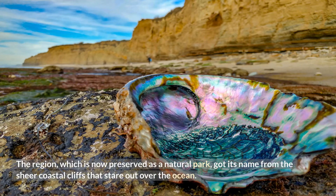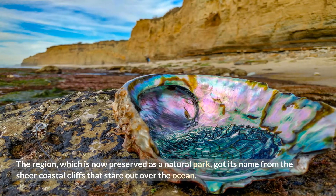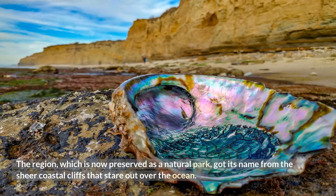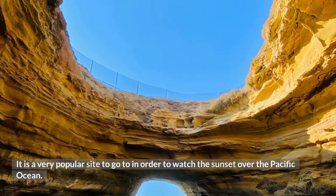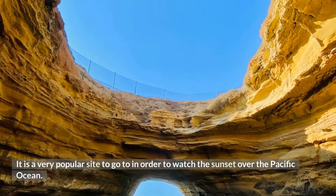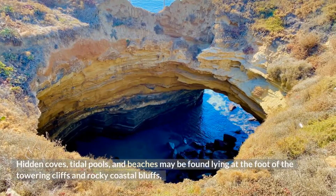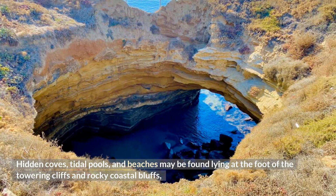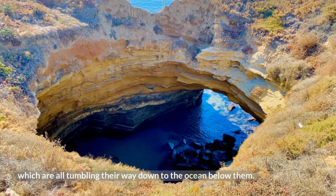The region, which is now preserved as a natural park, got its name from the sheer coastal cliffs that stare out over the ocean. It is a very popular site to go to in order to watch the sunset over the Pacific Ocean. Hidden coves, tidal pools, and beaches may be found lying at the foot of the towering cliffs and rocky coastal bluffs, which are all tumbling their way down to the ocean below them.